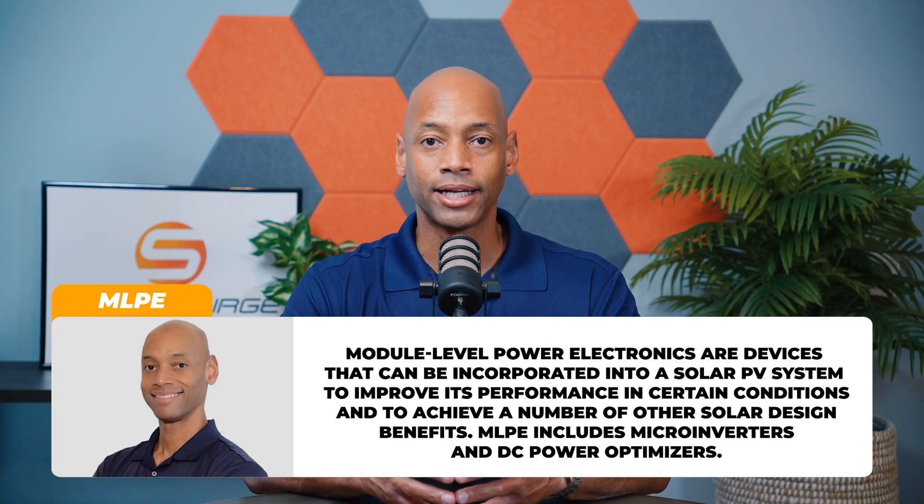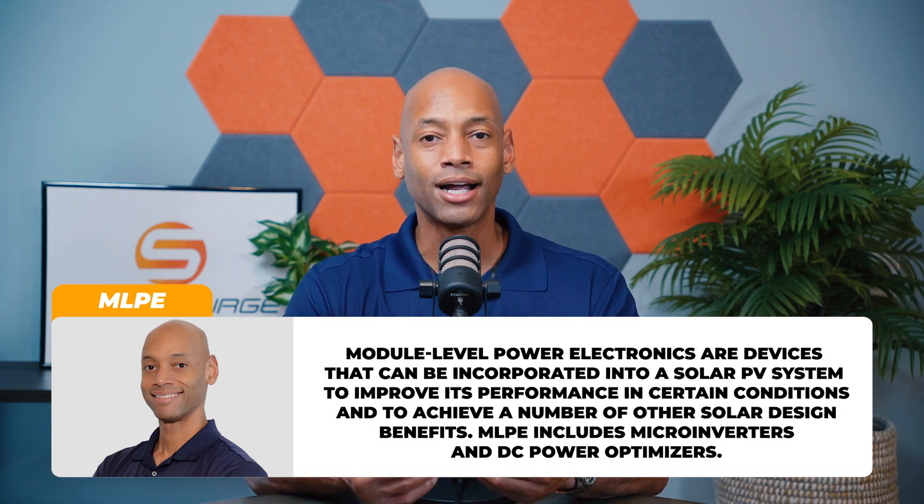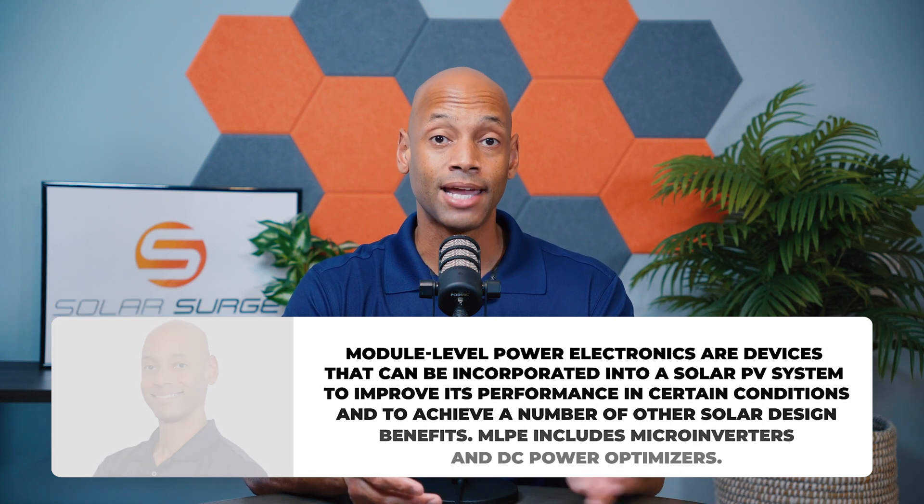With modern solar panels with bypass diodes, since there are alternate paths for electrons to flow, that same 8.5 by 11 sheet of paper worth of shade on a solar module may only cost you 15 or 20%. Therefore, module level power electronics like micro inverters or DC power optimizers — the performance benefit you gain from them using today's solar panels is not quite as high as when they first came out in the 2012–2014 timeframe. Most modern solar modules from a tier-one provider will have some use of bypass diodes.